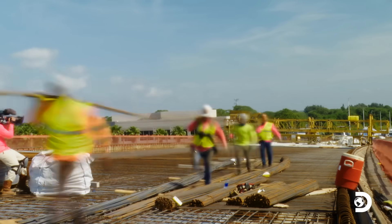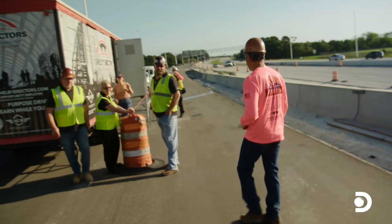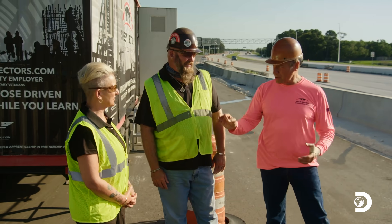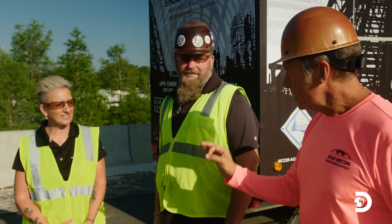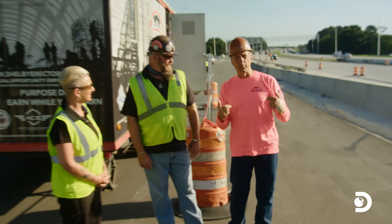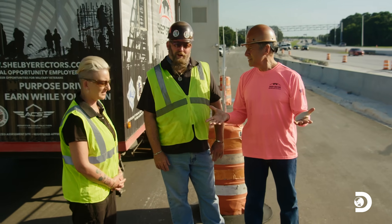I thought I'd experienced every construction job under the sun. Then I met these guys. This is Jack and this is Jennifer — you're the Nixes. You run this operation, and it's officially called Shelby Rectors. How long have you had it? It started in 1997. Rods will be busted.